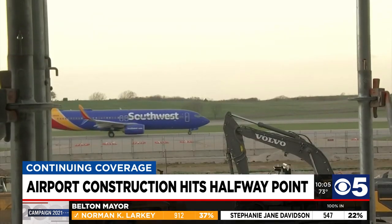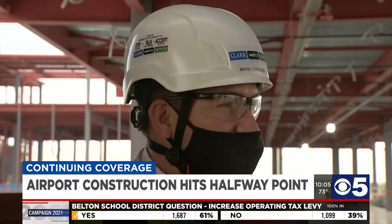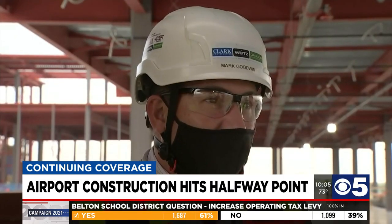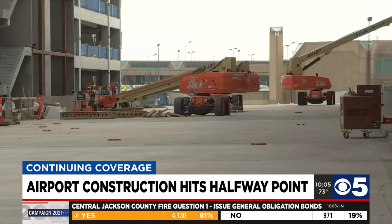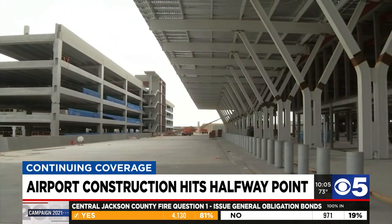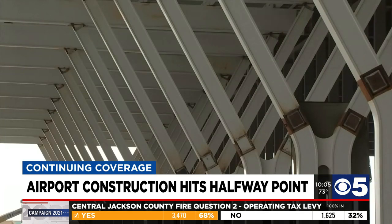Even the boarding bridges to get on and off a plane will be completely glass. We're at the midpoint of construction, have two years to go, and feel very good about the schedule and the scope and the budget for the project. We're really excited that the project's in really good shape. The total cost of the project is $1.5 billion, and as of right now, it's not expected to go a cent over.